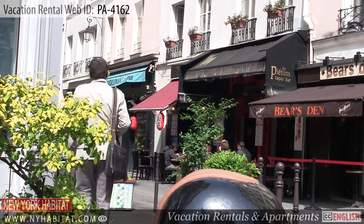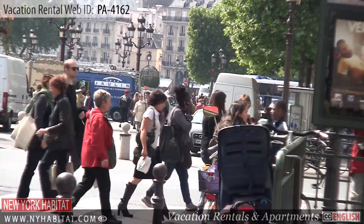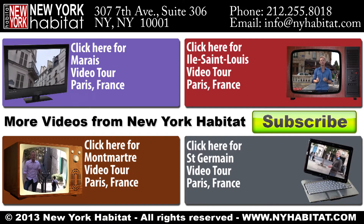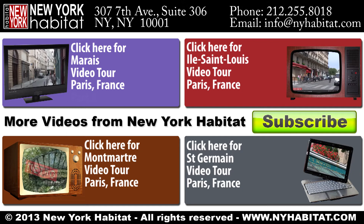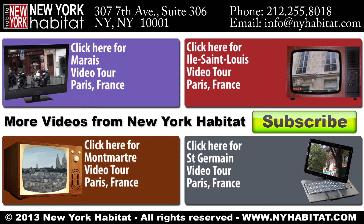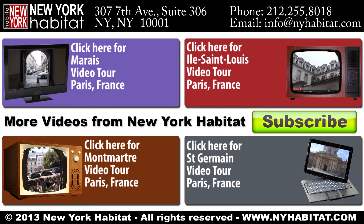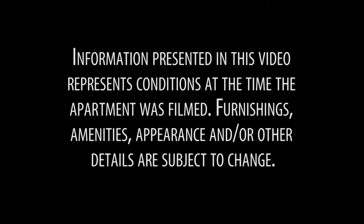This ends our New York Habitat vacation rental video tour today. Thank you for watching and we hope to see you soon in the City of Light! We'll see you soon!